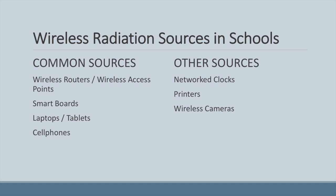What kind of sources do we see in schools as far as wireless radiation? This is not an all-encompassing list, just some of the more common ones. Common ones are obviously the wireless router, smart boards, laptops, tablets, and cell phones. Other sources would be network clocks, sometimes printers, and wireless cameras. These are the sneaky ones that people may not have front of mind when doing an evaluation of a classroom or school.